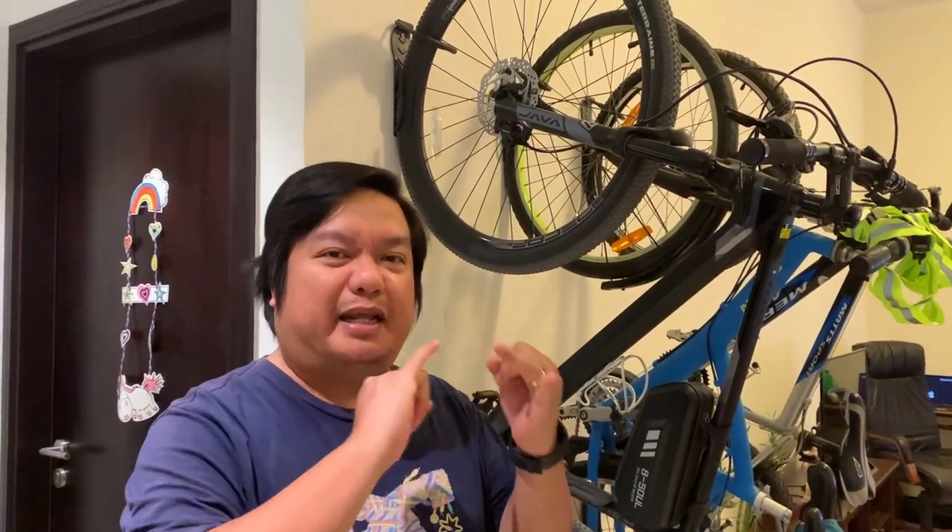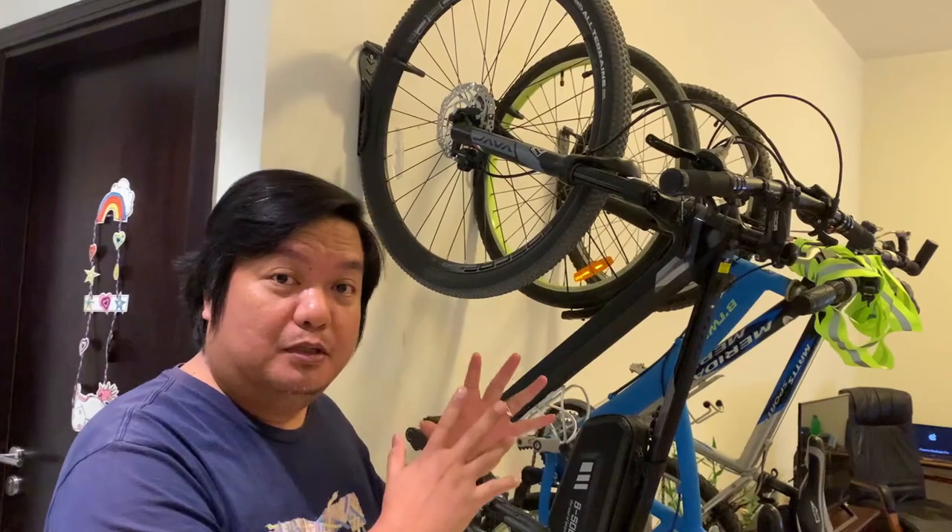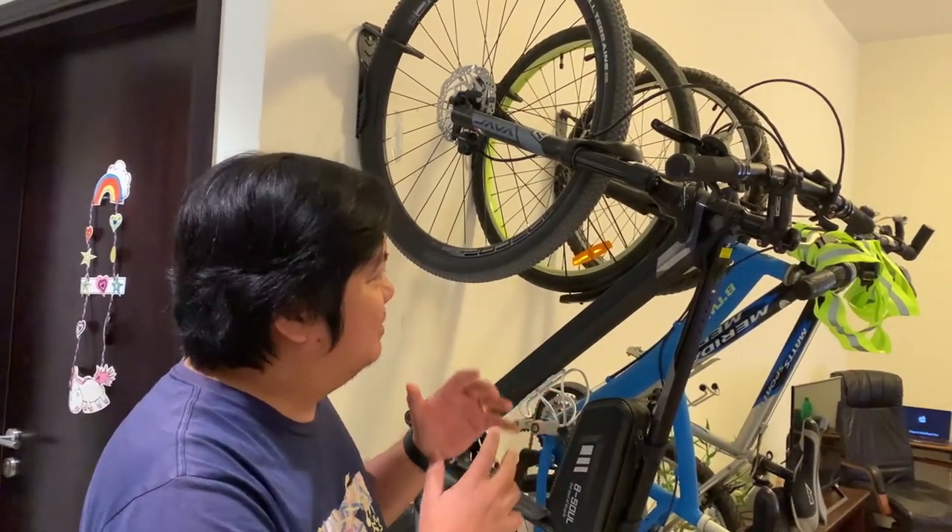If you are among those bikers who are into brands like Trek, Giant, Scott, Pivot, and the expensive ones, then this is not for you. It's affordable, but it's good quality, I must say.